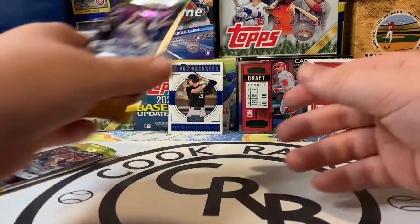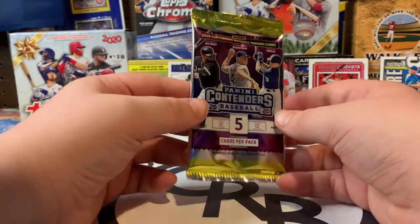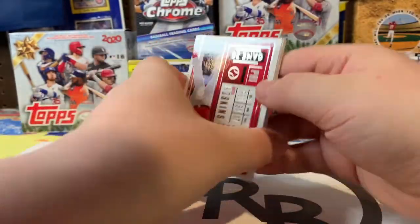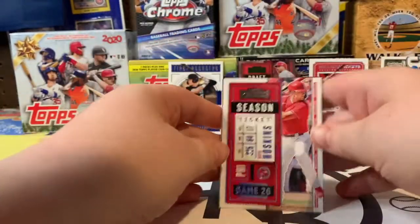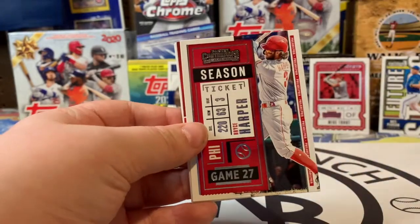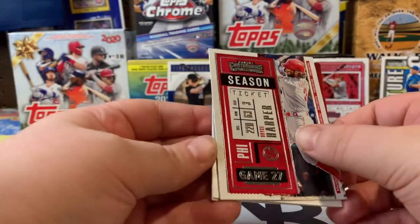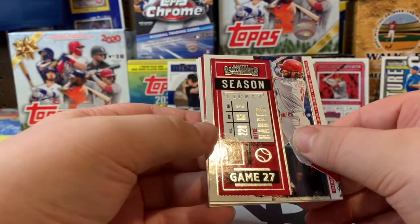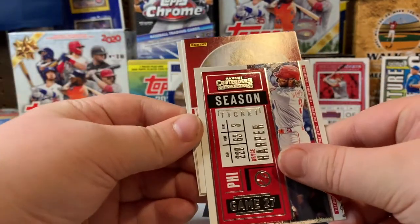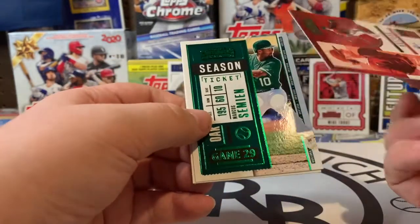Let's do a speed round to see how fast Trey can open this pack — three, two, one, go! Very good. We get another Rhys Hoskins. Now this next one — you saw it, right? It's backwards. It may just be one like that, don't freak out. Ryan Nelson from Arizona.